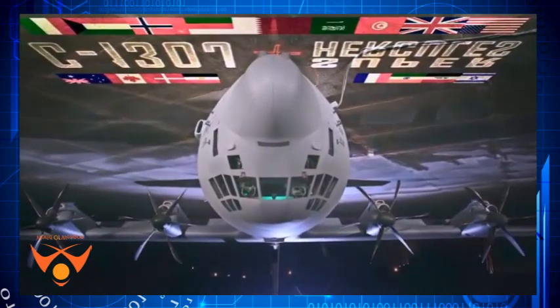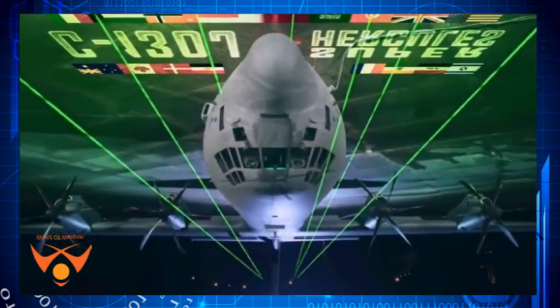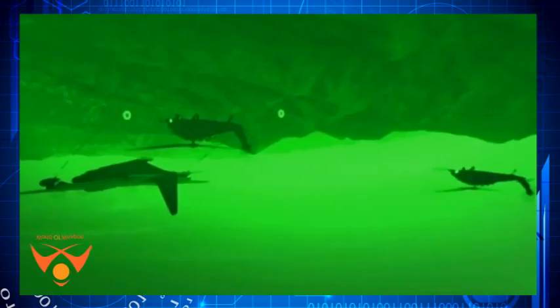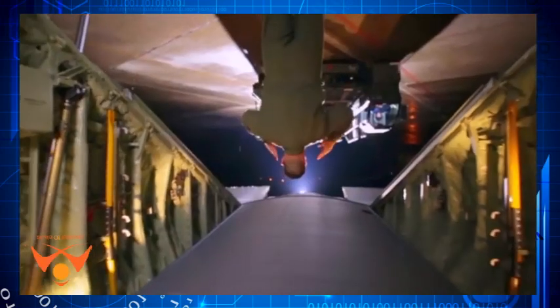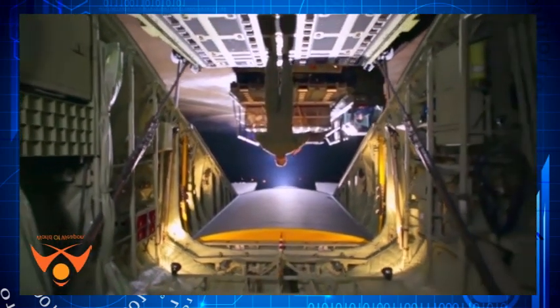The baseline C-130J SOF comes in an ISR configuration that features an electro-optic/infrared imaging system in a turret under the nose, upgraded 60-90KVA generators and 400-amp regulated transformer rectifier units that double the original electrical capacity of the C-130J, an armor protection system and lower fuselage protection for improved survivability under hostile fire, and added crew stations for mission systems.